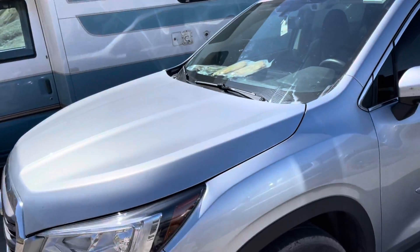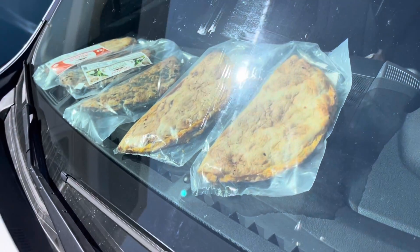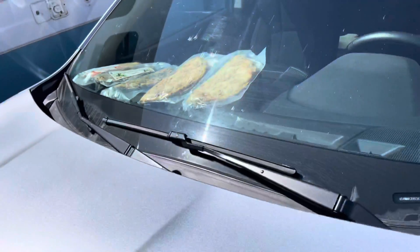A creative way to heat up your lunch after a nice hike — pretty inviting.